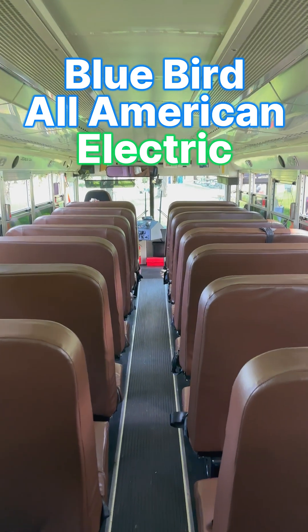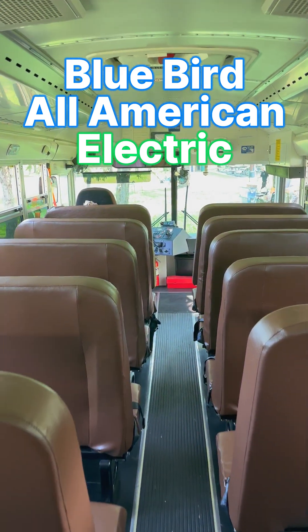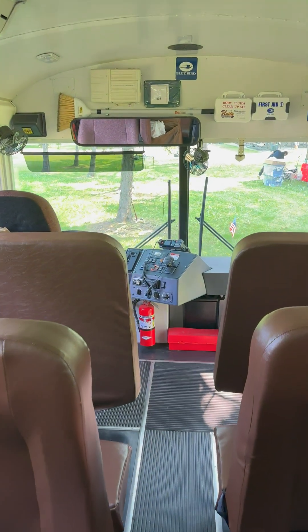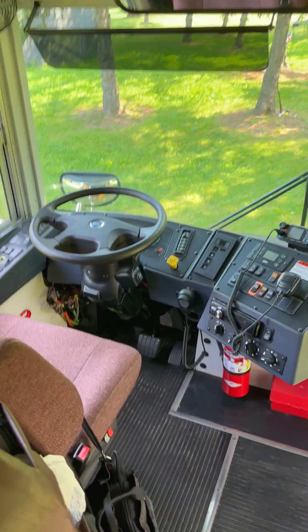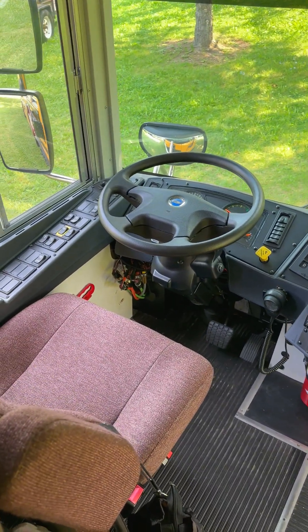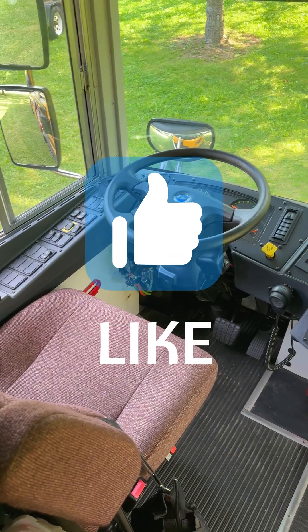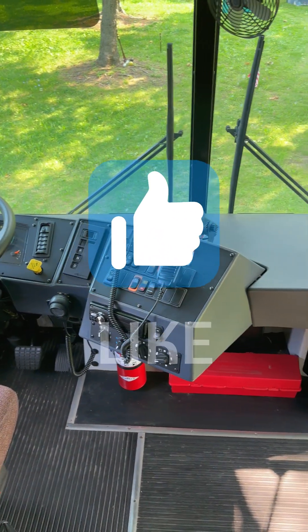Dearborn Public Schools has several of these in operation. Speaking to the manager, they particularly like the air conditioning in the summer because on a diesel bus, even ones with air conditioning, you can barely feel it — the driver usually sweats a lot because of that diesel engine throwing off heat. In the electric version, no such problem.